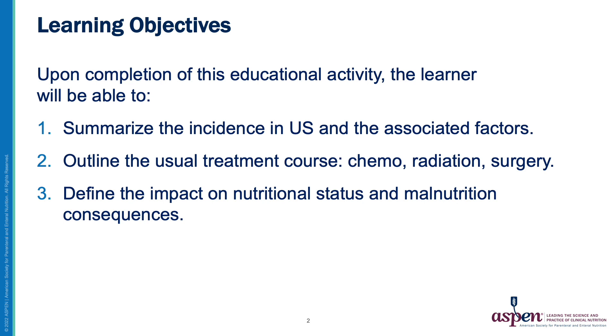This presentation will cover the incidence of head and neck cancer in the U.S. and the factors associated with head and neck cancer, outline the usual treatment course including chemotherapy, radiation therapy, and surgery, and define the impact on nutritional status and malnutrition consequences.